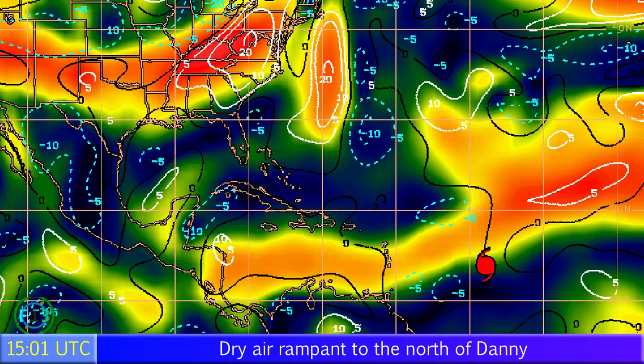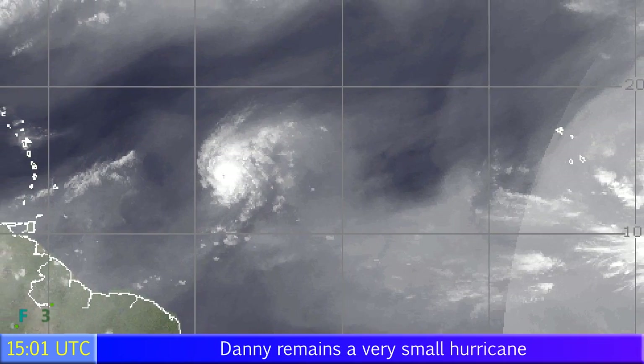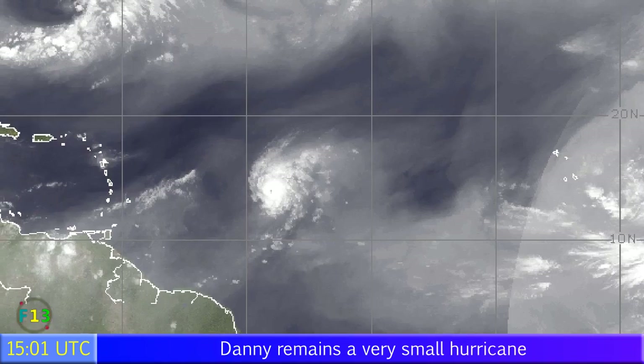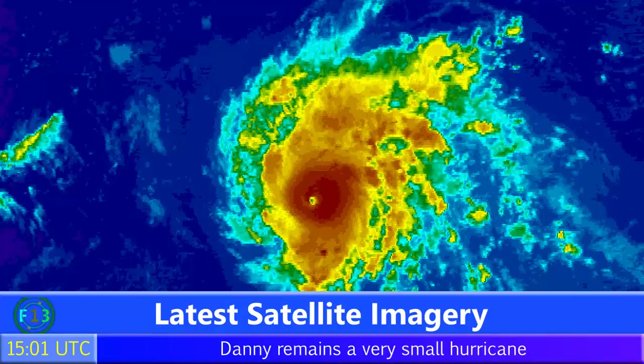Wind shear is going to be a big problem very soon — that's probably why the storm is expected to weaken. If it's not the wind shear shown on that graphic, it's going to be dry air — copious amounts of it — lying to the north and west of Danny, which will eliminate its hurricane status in the next two or three days.